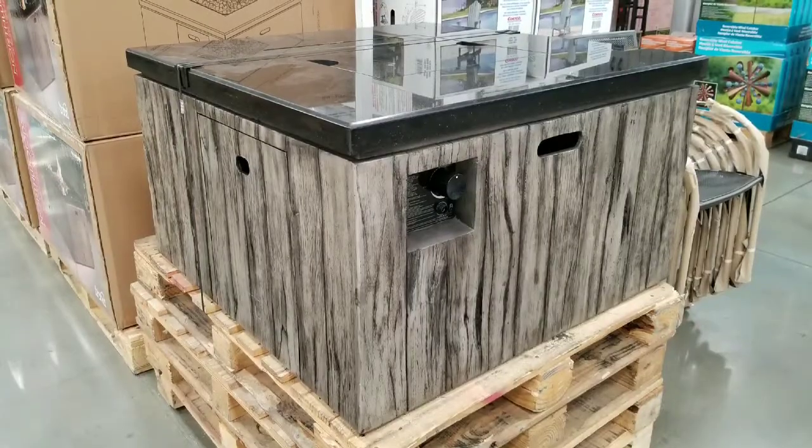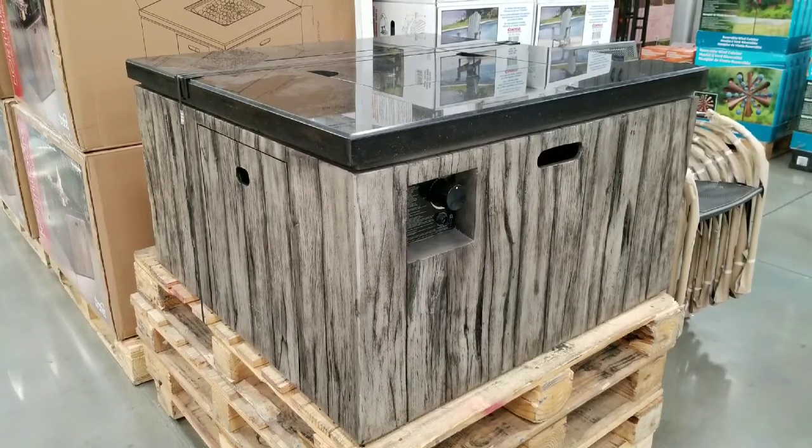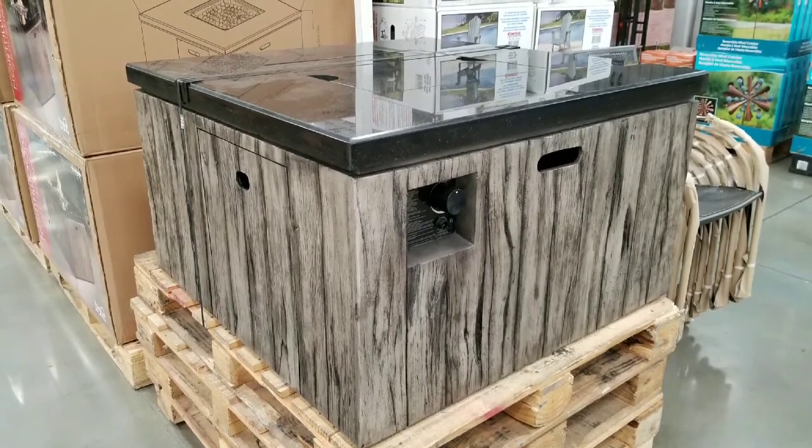Overall, pretty cool. I figured I'd let you guys know that they are selling this thing right now at Costco. Please like and subscribe for more Costco finds. See you next time — stay tuned, bye-bye.